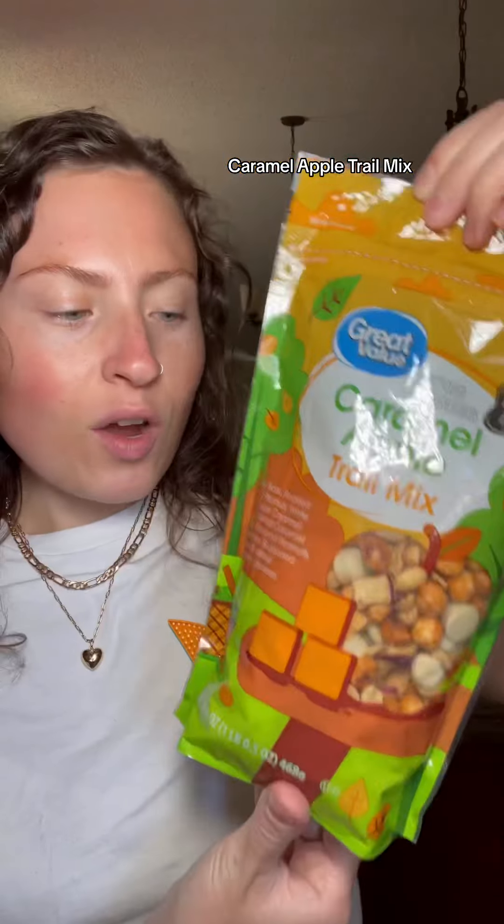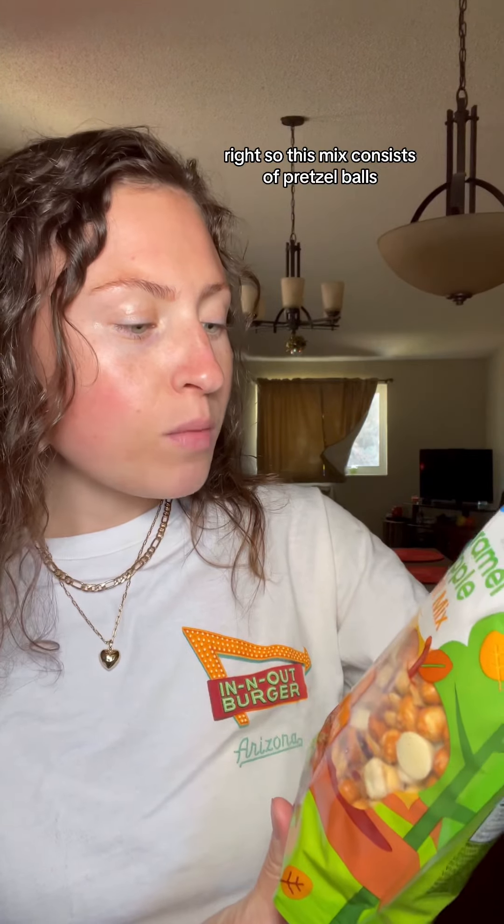Trying the brand new caramel apple trail mix I just found at Walmart. You guys know that Walmart already has tons of different kinds of trail mix, and they often have limited edition or seasonal flavors. Well, look at the one I just spotted — I haven't seen anyone else find this yet. Caramel apple trail mix.